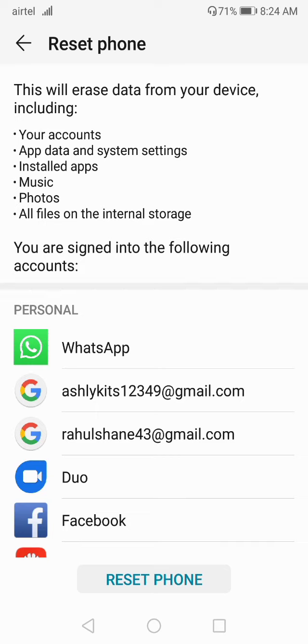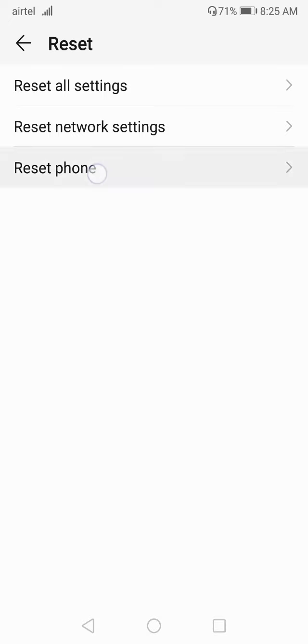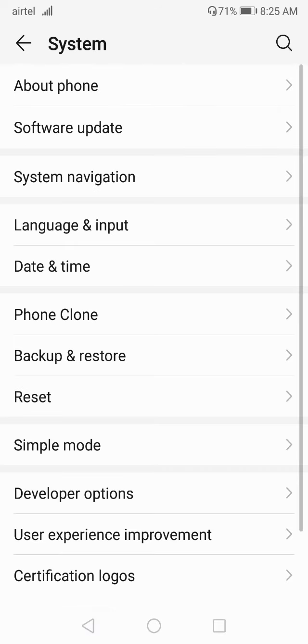Make sure to reset your device if you are still having the screen problem — this will definitely fix it. Many people don't want to reset their phone because they will lose all their data, so you can go for a backup first and then reset it.